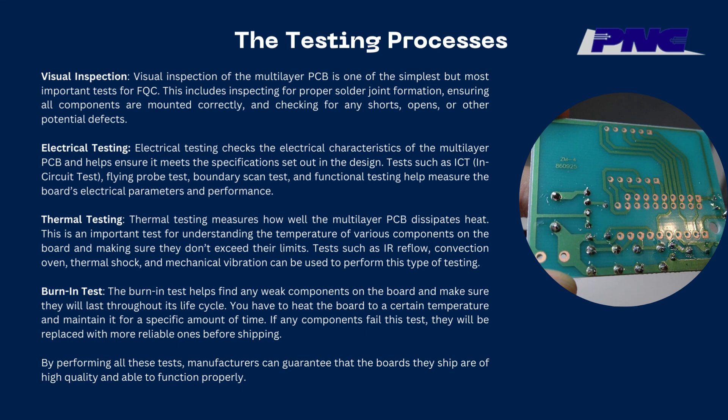Thermal testing measures how well the multilayer PCB dissipates heat. This is an important test for understanding the temperature of various components on the board and making sure they don't exceed their limits. Tests such as reflow, convection oven, thermal shock, and mechanical vibration can be used to perform this type of testing. Burn-in test helps find any weak components on the board and make sure they will last throughout its life cycle. You have to heat the board to a certain temperature and maintain it for a specific amount of time. If any components fail this test, they will be replaced with more reliable ones before shipping. By performing all these tests, manufacturers can guarantee that the boards they ship are of high quality and able to function properly.